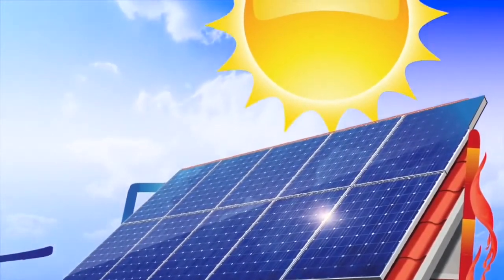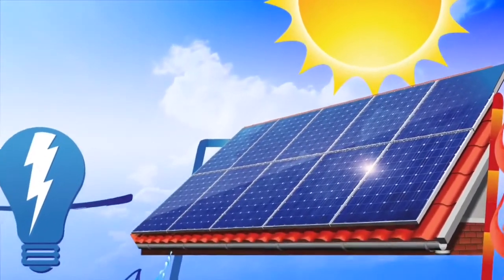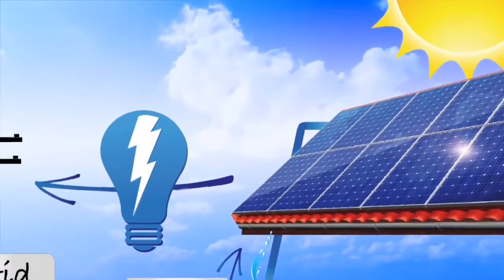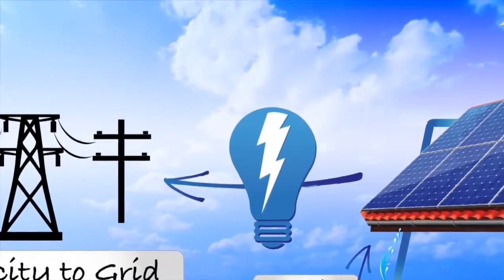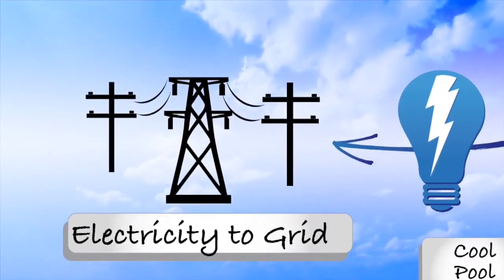First, the sun hits the solar electric panel and causes it to generate electricity. If your system provides more electricity than your home uses, the system sends electricity back to the electric grid for potential credits from the utility company.